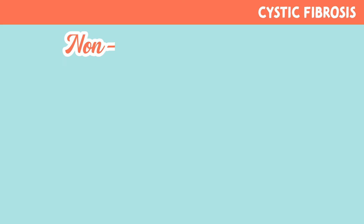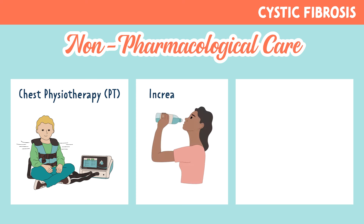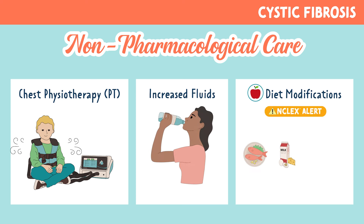We can also use non-pharmacological care, such as chest physiotherapy, increased fluids, and diet modifications, which are necessary for proper management.